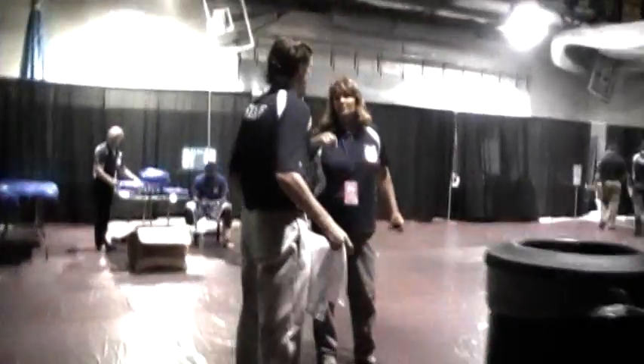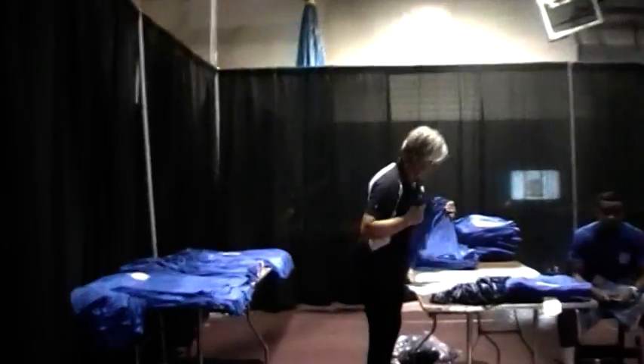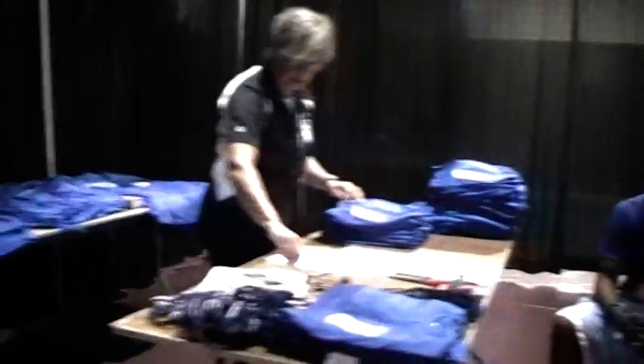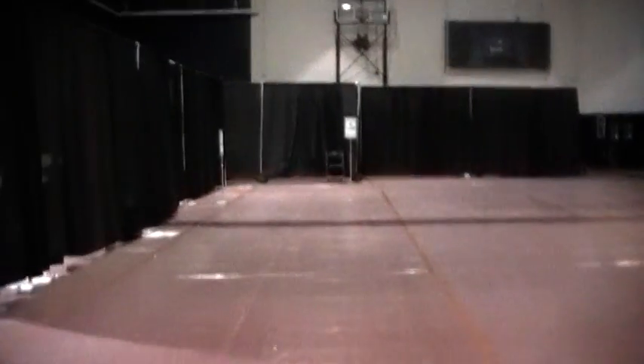Going further into the back of house, we have a volunteer area with all the shirts getting ready for the volunteers — there are going to be a lot of volunteers here. US Squash have really got behind this, along with the local community, the businesses, and sponsors. They're really getting into this event.